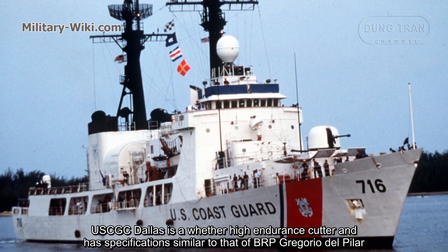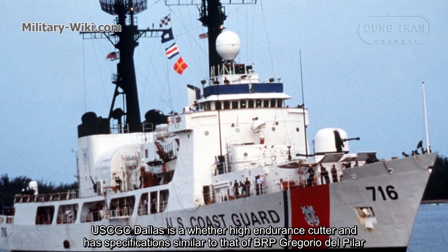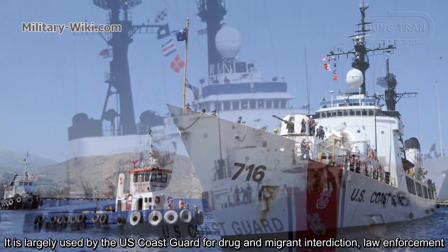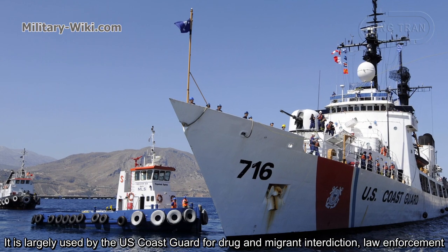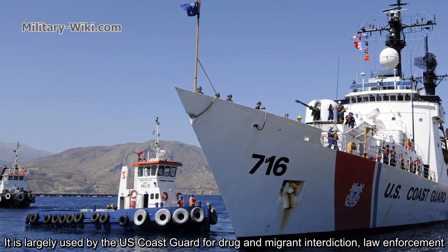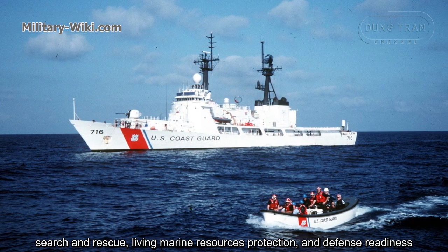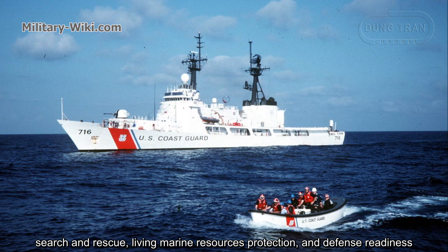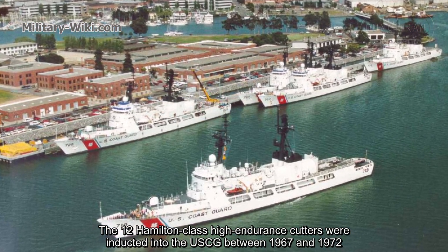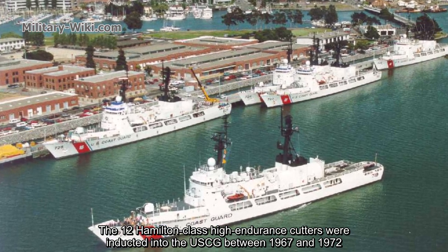USCGC Dallas is a Hamilton-class high-endurance cutter with specifications similar to BRP Gregorio del Pilar. It was largely used by the U.S. Coast Guard for drug and migrant interdiction, law enforcement, search and rescue, marine resource protection, and defense readiness. The 12 Hamilton-class high-endurance cutters were inducted into the U.S. Coast Guard between 1967 and 1972.